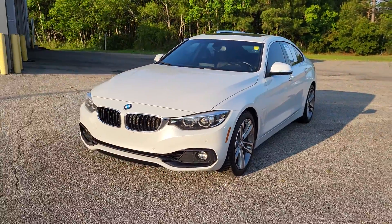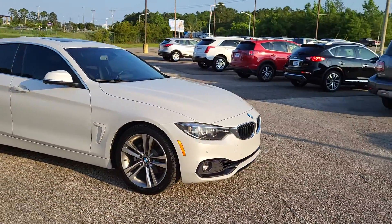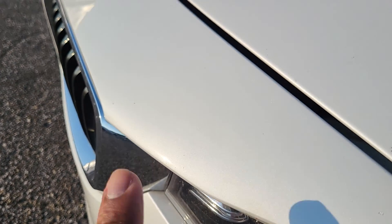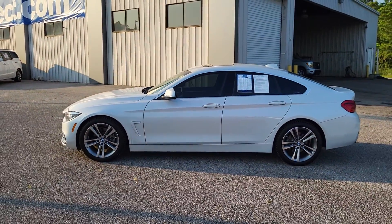Hey, this is James at Gulf Auto Direct in Waveland, Mississippi. Just wanted to step out here to send you a quick video of our 2019 BMW 430i. This vehicle is pearl white in color, as you can see here. I'll just kind of get up close to you so you can see the pearl. It has black leather interior, and the mileage on it is right over 37,000.